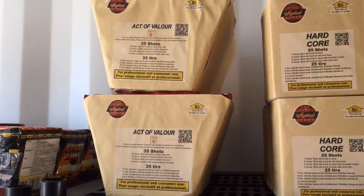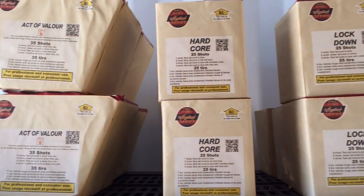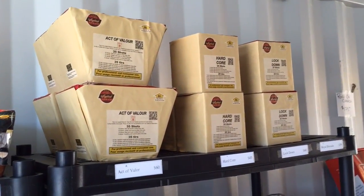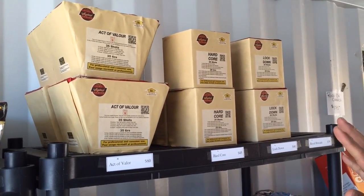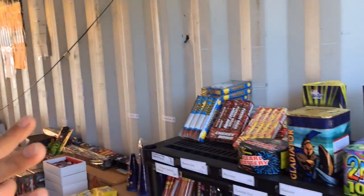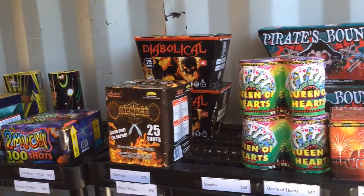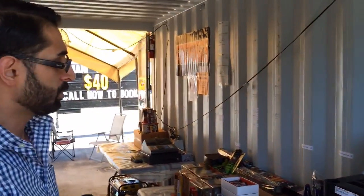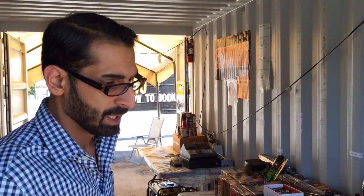The pro pyro series — this is again one of our top-line fireworks, it's the closest you get to a professional firework. And again, this entire area was cleaned out. There was a lot more product here — this is basically just a restock of what we had in the other trailer. This was all basically wiped out.